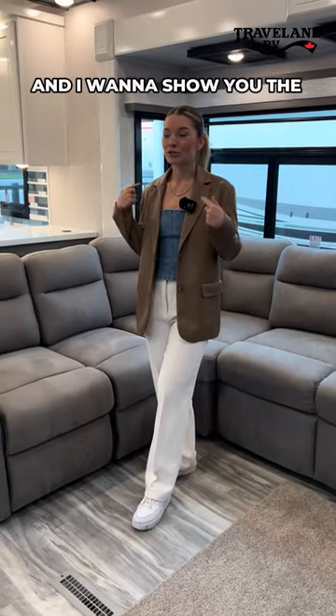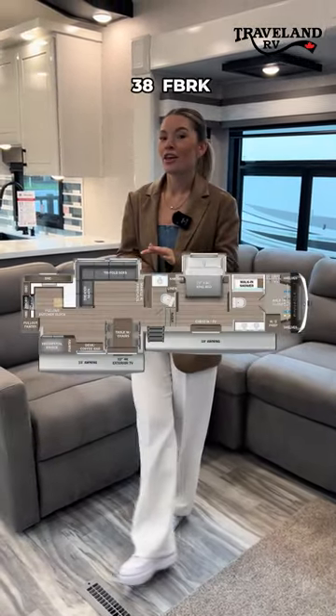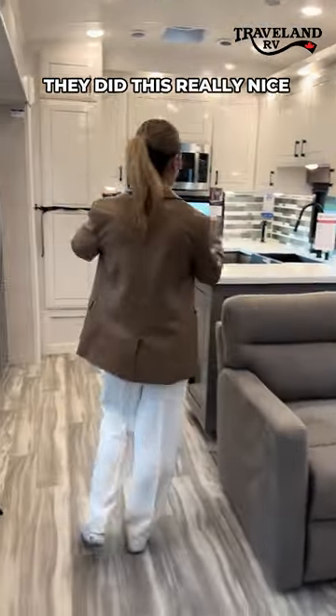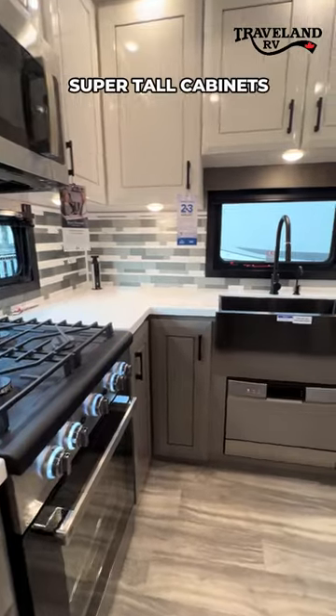Hey guys, Ellie from Traveland here, and I want to show you the new 2024-38 FBRK. For this year, they lightened everything up. They did this really nice rear kitchen with super tall cabinets.